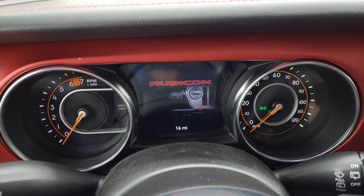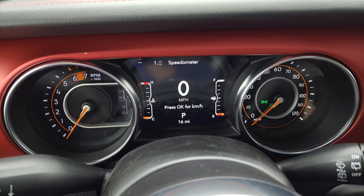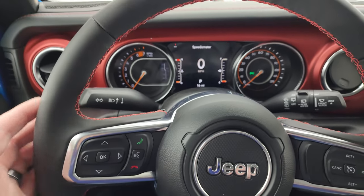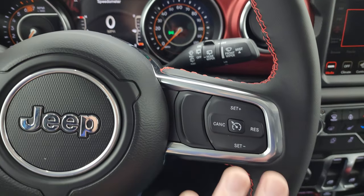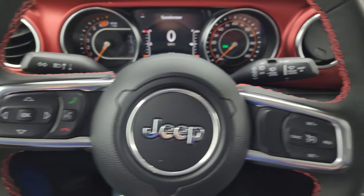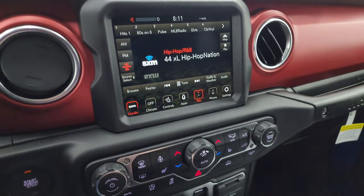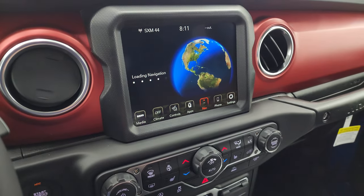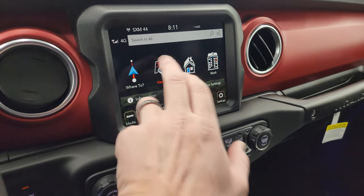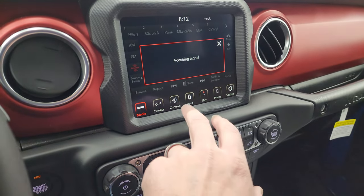Inside you get the Rubicon 7-inch instrument cluster with the digital speedometer and compass display — you can change all those corners to read pretty much whatever you want. It comes with the heated leather-wrap steering wheel with red stitching, cruise controls, Bluetooth and information center controls, and audio controls on the back of the steering wheel as well. This one has the 8.4 touchscreen radio — the 4C radio — with the factory navigation system and premium audio, all part of the Rubicon package. You get AM, FM, and SiriusXM radio capabilities.